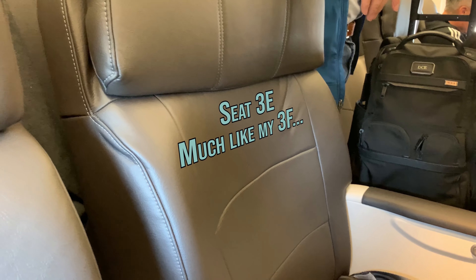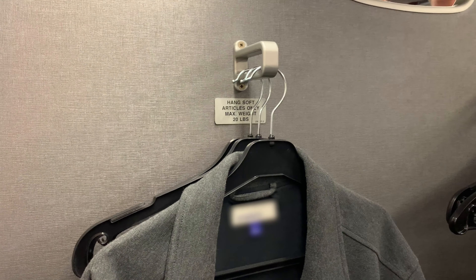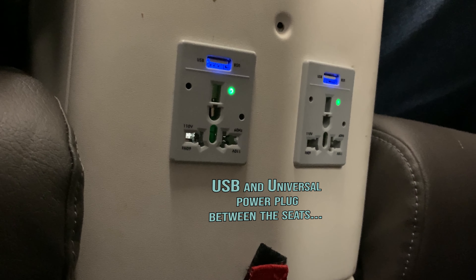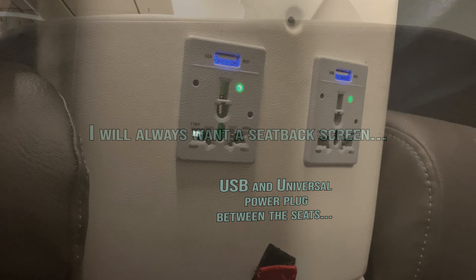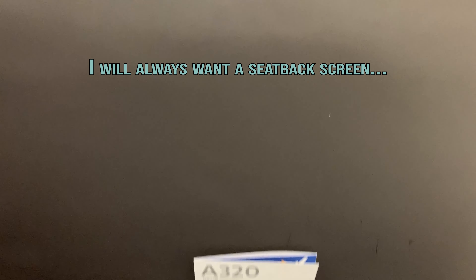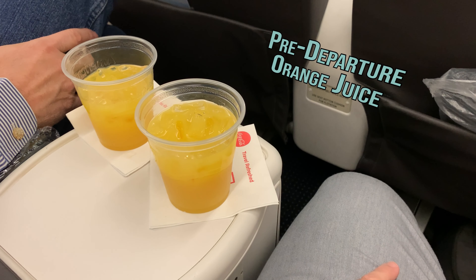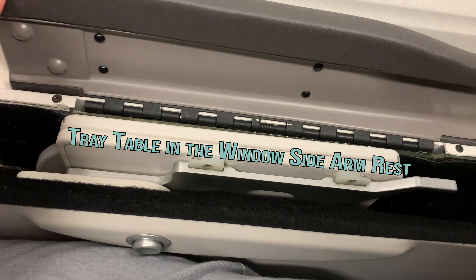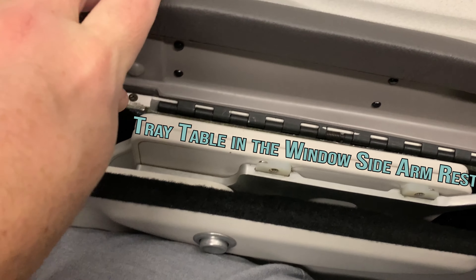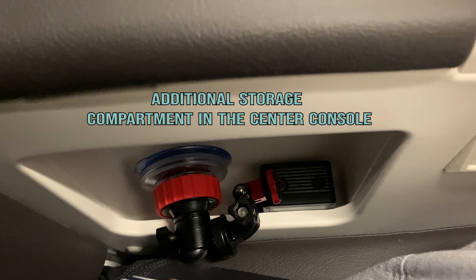I'm sitting in 3F in first class. First class is a 2-2 configuration with a hard bulkhead, which provides a place to hang coats. Seat pitch on American Airlines on this particular A320 is 36 inches and the seat width is 21 inches. The high back seat in front of you made it feel a little snug. I like the little cubby — great place to store my camera.